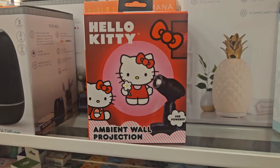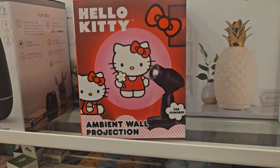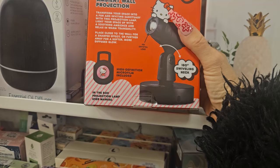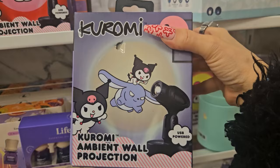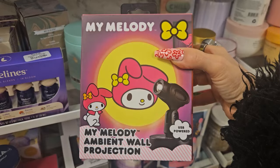For Hello Kitty fans — they have an ambient projector! Look how cute. It says it transforms your space into a fun, smoothing, relaxing ambiance. And it's only $12.99! They also have a Cinnamoroll projector — I love Cinnamoroll — and a My Melody one, both $12.99. They have new Hello Kitty brushes — a big pink one with a Hello Kitty face — so adorable! These Impressions Vanity Hello Kitty brushes are $19.99.